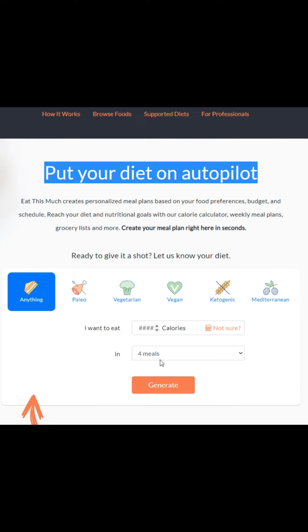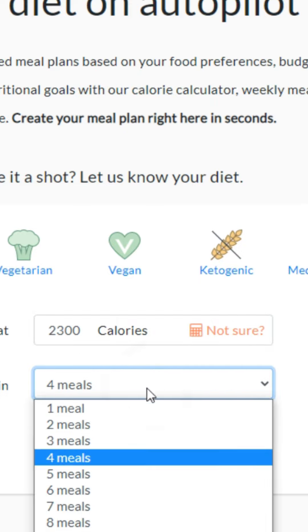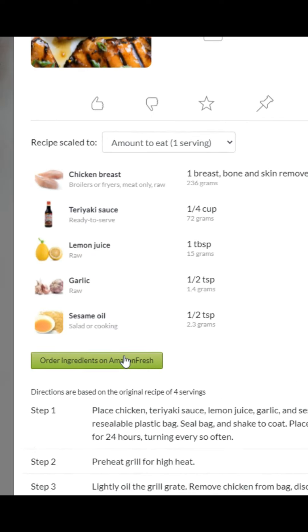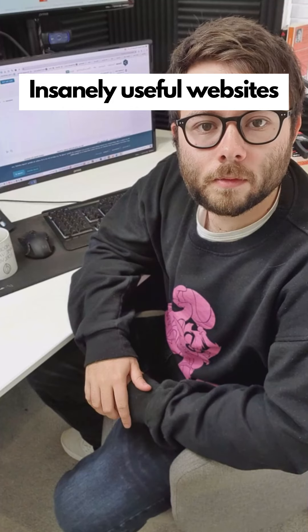Insanely useful websites, Part 2. Eatthismuch.com will help put your diet on autopilot. Enter how many calories you want to consume per day and how many meals to spread it across, then click generate. It shows a complete meal breakdown with recipes and step-by-step instructions for each meal. For more online hacks and software reviews, make sure to like and follow this account.